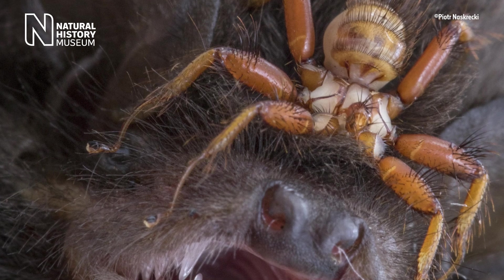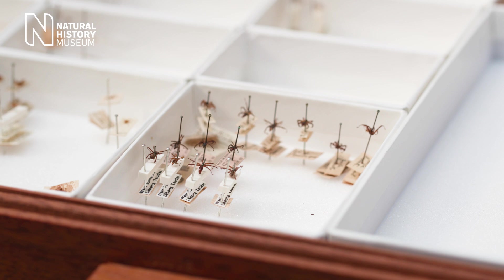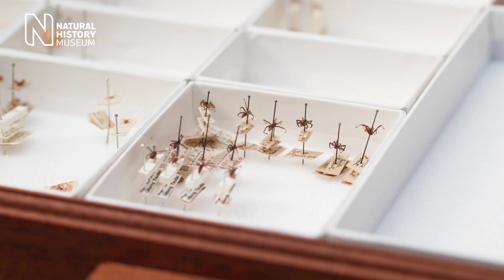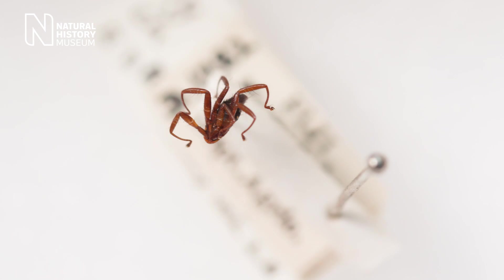Close-up images show the amber-coloured six-legged insect gripping a bat's fur. 'And if you thought that was bizarre, listen to this. These flies don't lay eggs — they give birth to live young. Not only that, the mothers only have one baby at a time, feeding it with a milky substance from lactating glands within her body.'